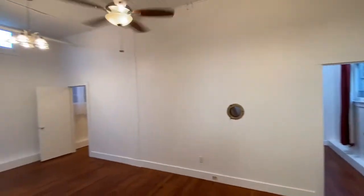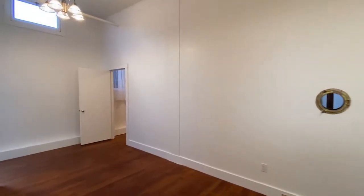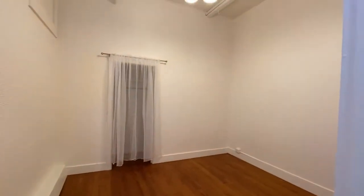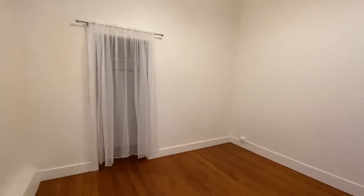Here we are looking back to the living room — each bedroom is off of the living room. Bedroom one: you can do a queen-size bed in here comfortably. Here's the closet.